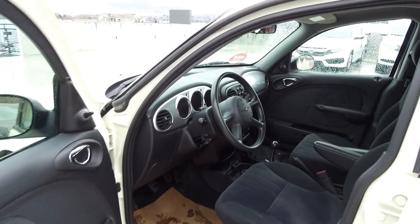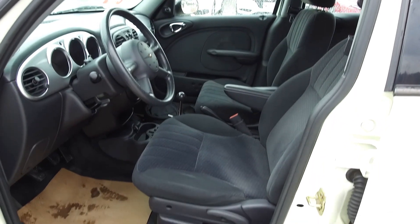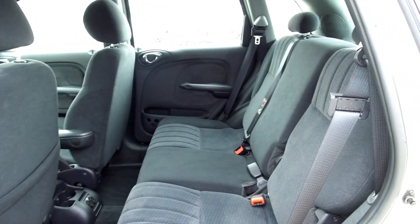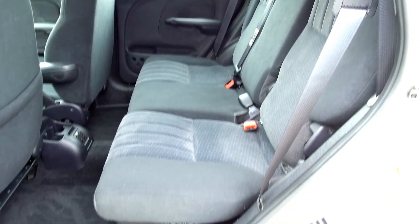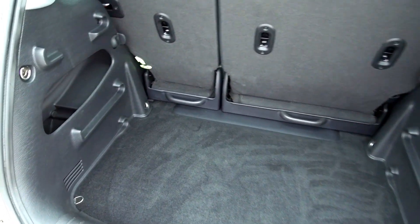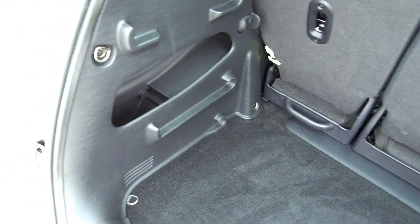Moving on inside we've got a cloth interior with manually adjustable front seats. Moving on back we've got seating for three and the seats fold down for extra storage space. We've also got a triangular shaped trunk and on the sides we've got some extra storage compartments.